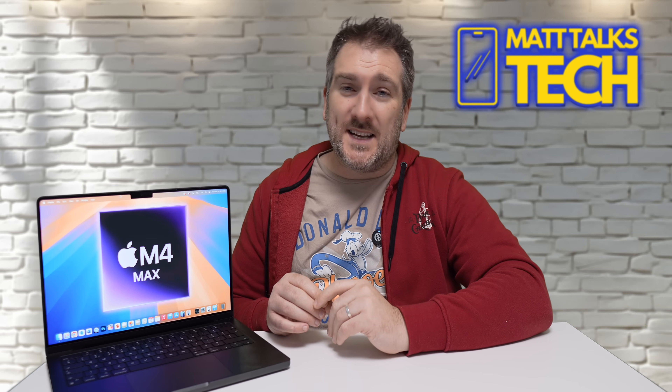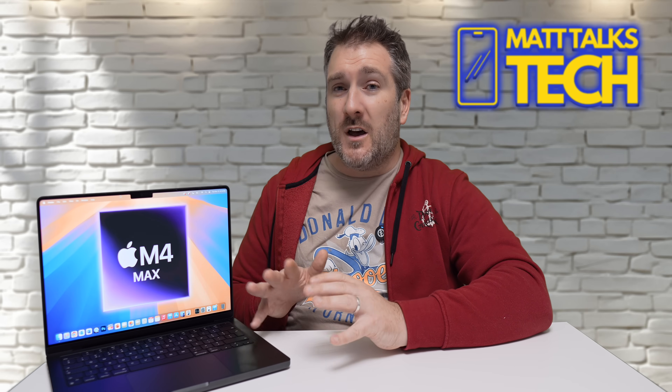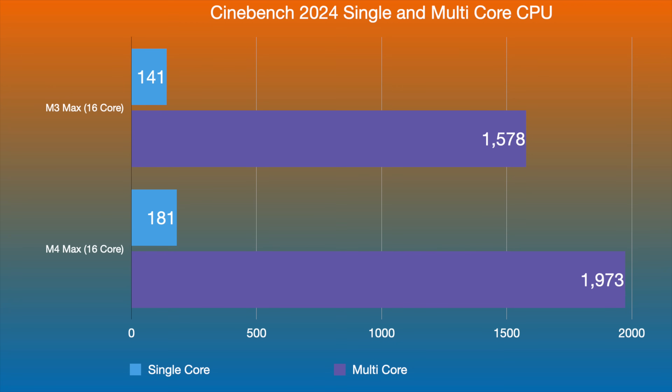Now we have Cinebench 2024, which is actually built for Apple Silicon chips. Looking at those scores, the M3 Max got 141 in single-core compared to 181 on the M4 Max. For multi-core performance, we're talking around a 25% gain — 1,973 on the M4 Max 16-core compared to 1,578 on the M3 Max 16-core.